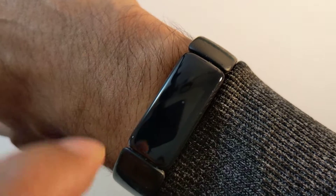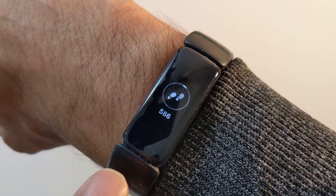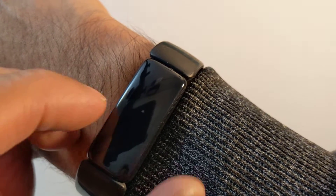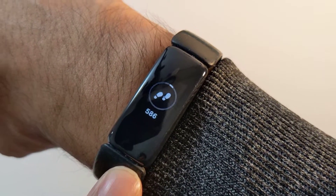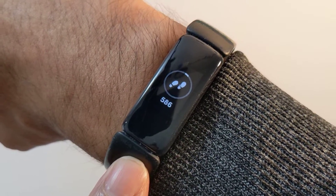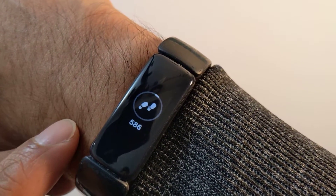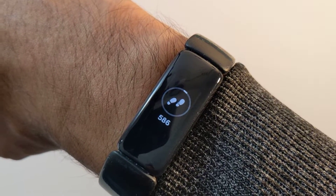The good thing is it tracks the steps on the device. So just in case you leave your phone at home, it will still track the steps if you are walking with the device, and then you can go back home and sync it to your phone or your Fitbit app later.